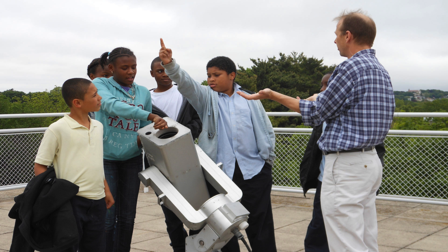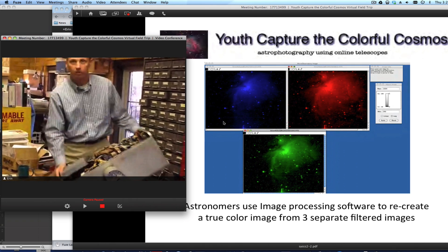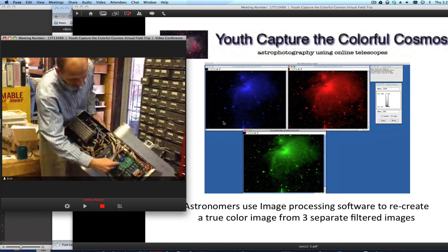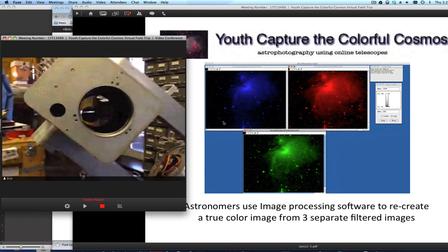Participants who are near Boston can come to visit the Harvard-Smithsonian Center for Astrophysics and see the micro-observatory robotic telescopes in action. Students who are farther away can visit the observatory remotely through a live virtual field trip, where they can speak to the micro-observatory engineer and participate in a tour of the telescope lab and observatory.